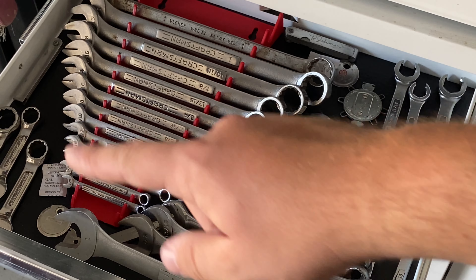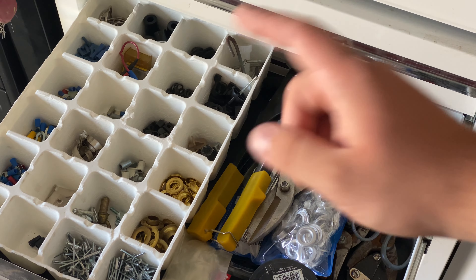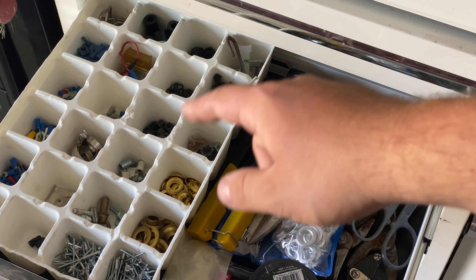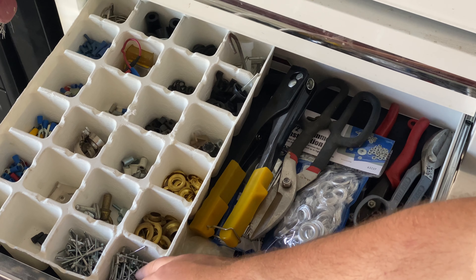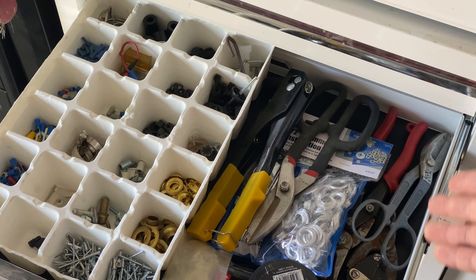These are flare nut wrenches and some stubby ones. Below that is my miscellaneous drawer. Fun fact — I actually got this organizer from an Advent calendar, I think for Legos or something. The little compartments are nice for random parts like grommets. It fits perfectly in this drawer. And then a rivet gun, snips, fishing line, just random stuff.